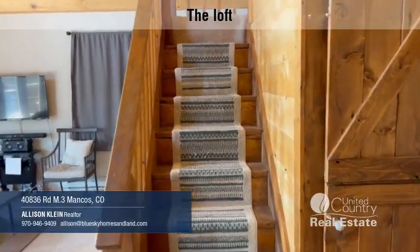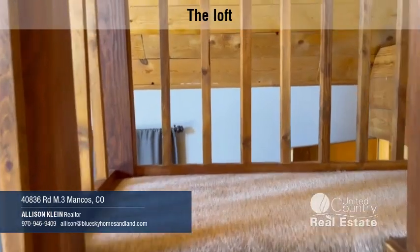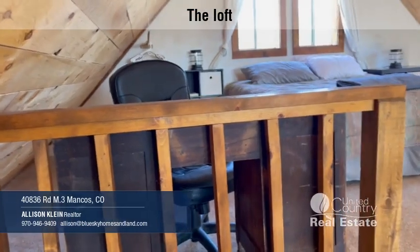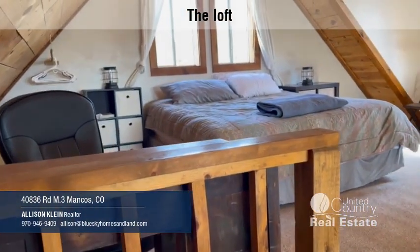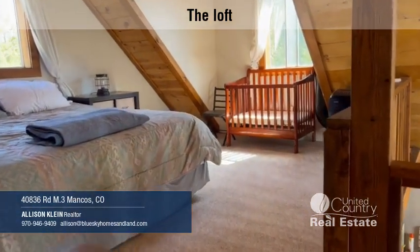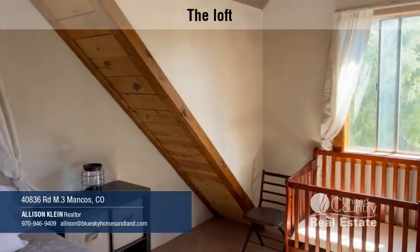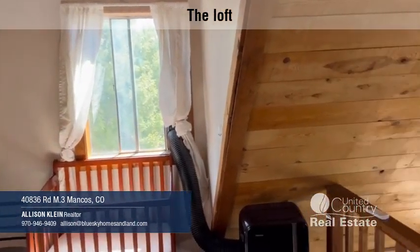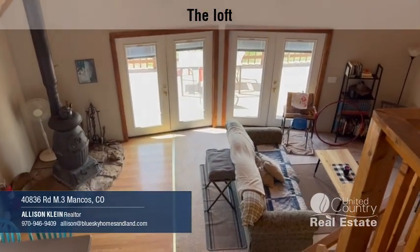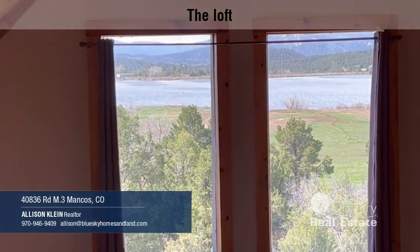Let's head up to the loft bedroom. Nice and spacious and bright up here. You gotta love that view.